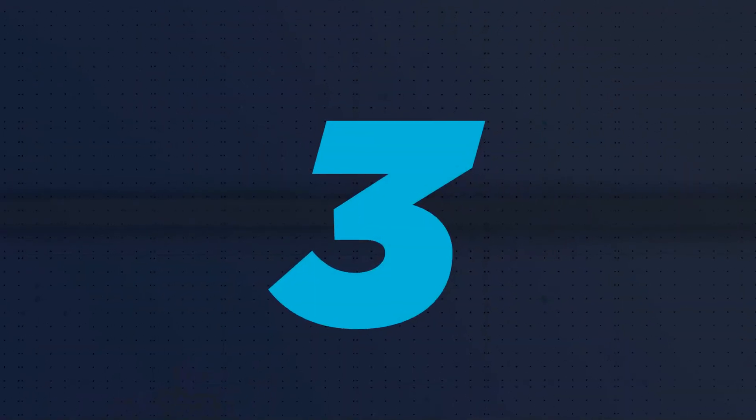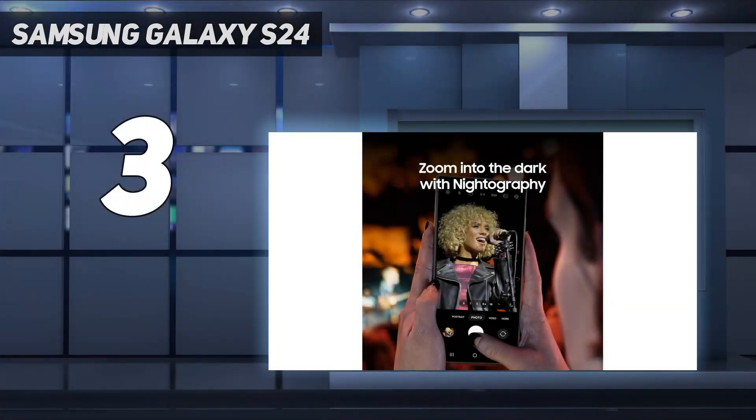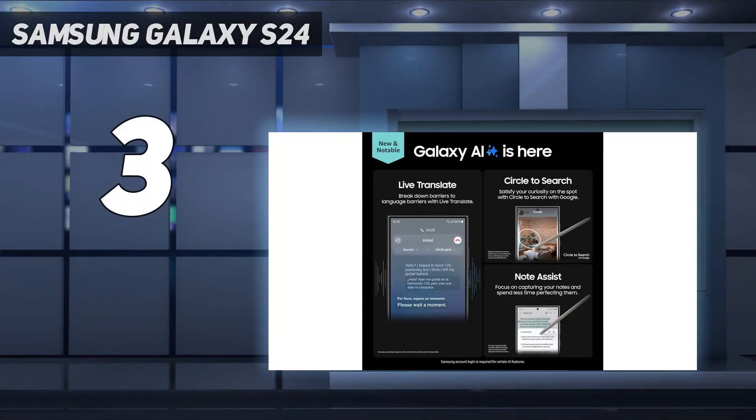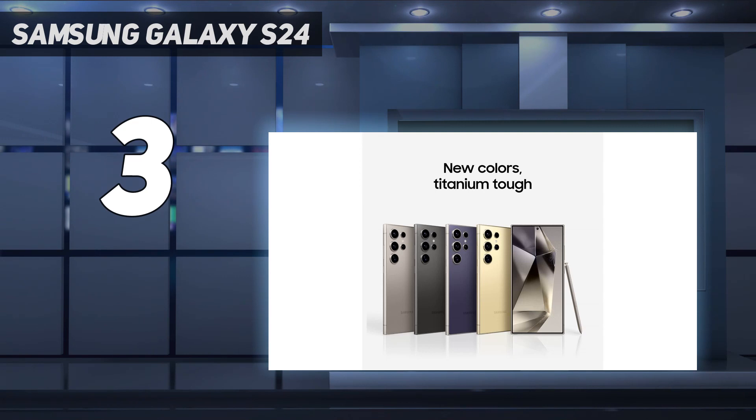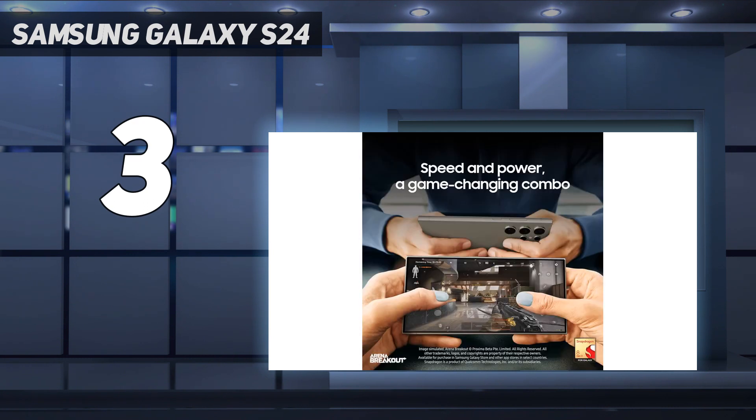At number 3: the Samsung Galaxy S24 Ultra. Samsung's Galaxy S24 Ultra takes smartphone features further than any other phone. It's a top performer, and in so many ways you won't find better. It has longer battery life and faster performance than the iPhone, more camera options than any other Android, and features we don't often see, like the S-Pen stylus.